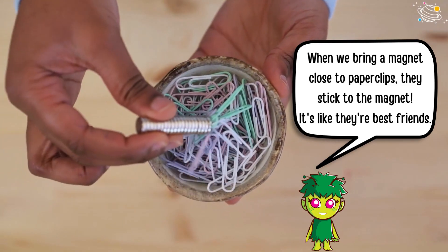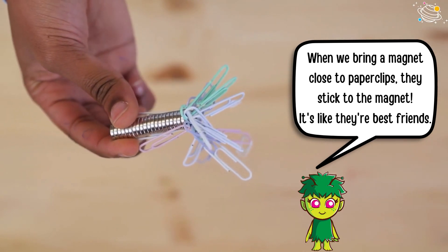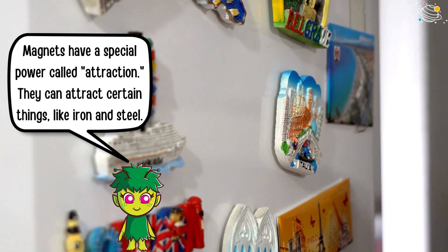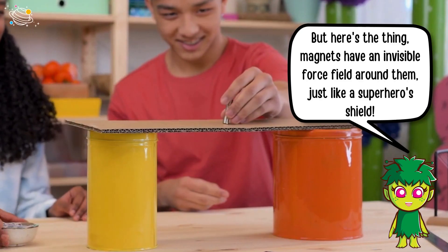When we bring a magnet close to paper clips, they stick to the magnet — it's like they're best friends. Magnets have a special power called attraction; they can attract certain things like iron and steel.